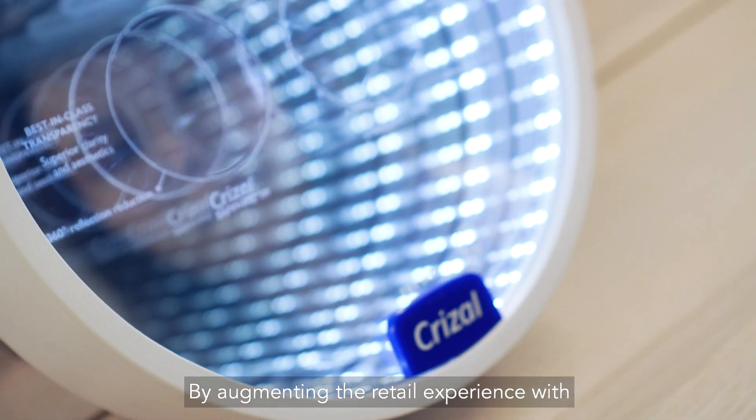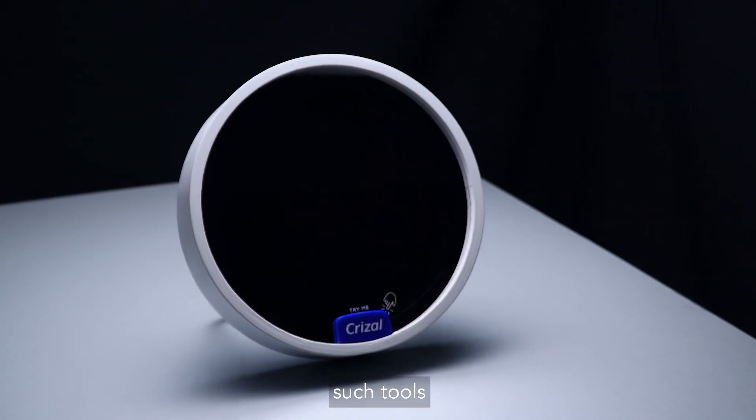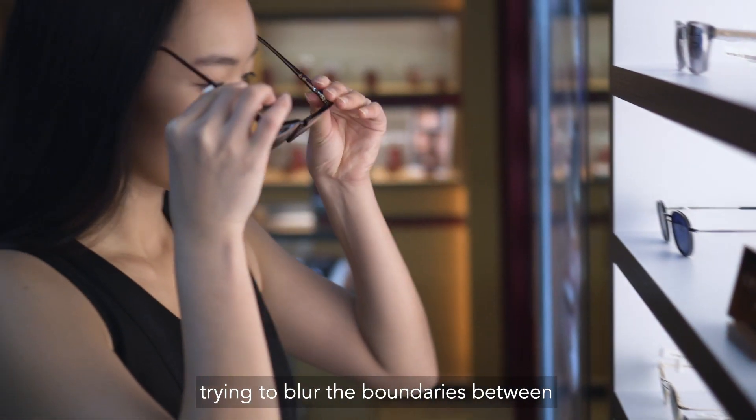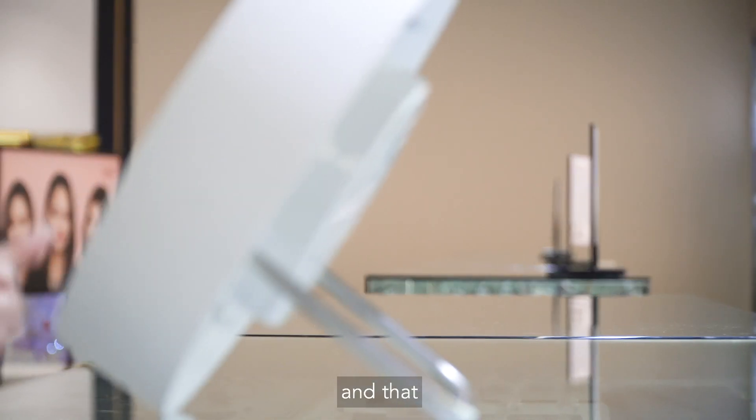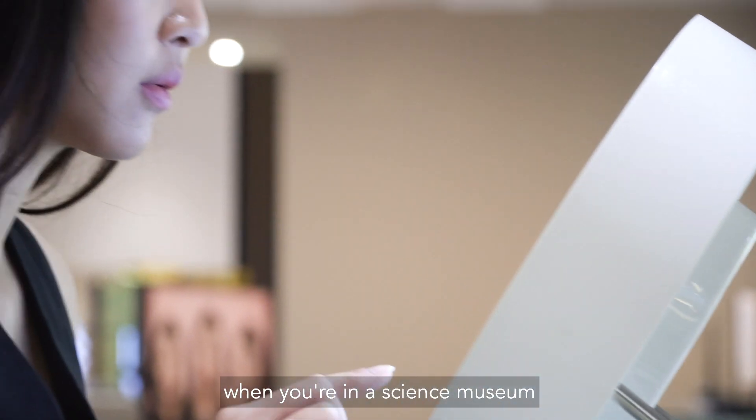By augmenting the retail experience with such tools, we are effectively trying to blur the boundaries between an eyeglasses shop experience and what you would feel when you are in a science museum.